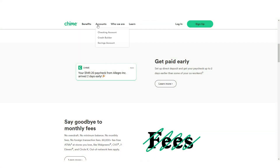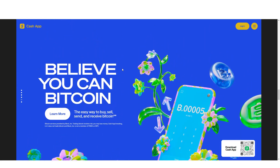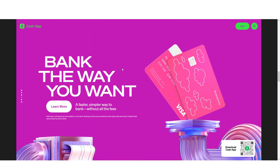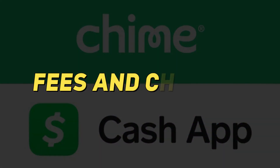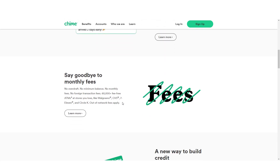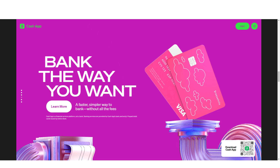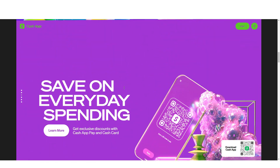Chime offers both a checking, spending, and savings account, while Cash App primarily focuses on peer-to-peer money transfers with an optional Cash App debit card. Chime has no monthly fees, overdraft fees, or minimum balance requirements. Cash App charges fees for instant transfers and certain transactions such as ATM withdrawals and sending money internationally.